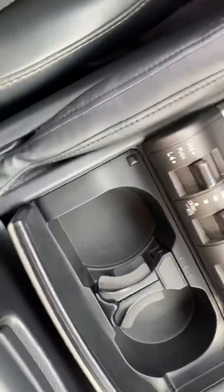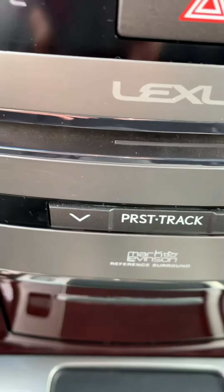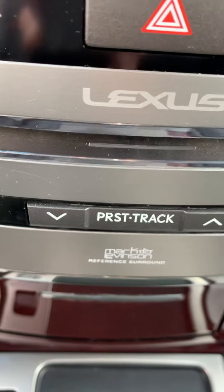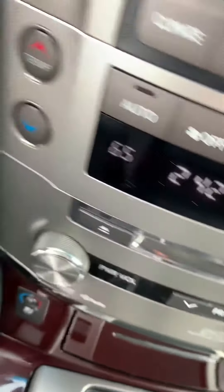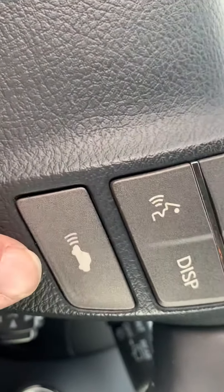Two cup holders. It also has Mark Levinson radio. If you know anything about Mark Levinson radio, it has 17 speakers — it's like surround sound in the car. Moving around to the back side. Please notice heated ventilated seats. It does have adaptive cruise control right here.